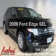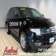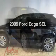Check out this 2009 Ford Edge. Travel the roads in style and comfort in this great vehicle.